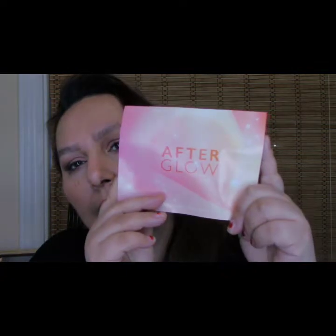Let's start with opening our BoxyCharm. The card is 'Afterglow' by the way. If you're seeing this right now it's pre-recorded. The first item is Too Faced — check this out, it's in black — it's the Better Than Sex mascara. I know this is really good because I've had it before. Not going to open it because I'll probably use it next time. It's $24.